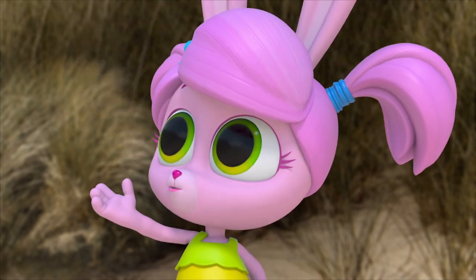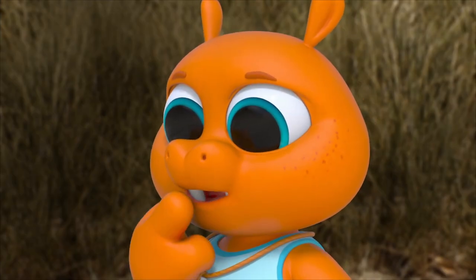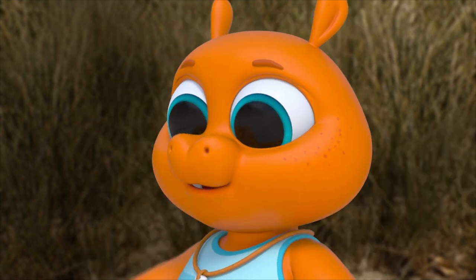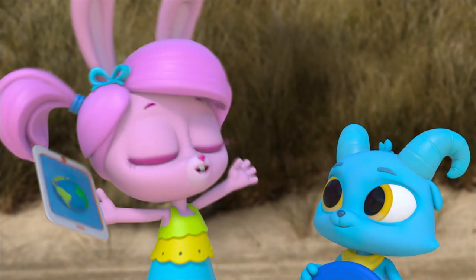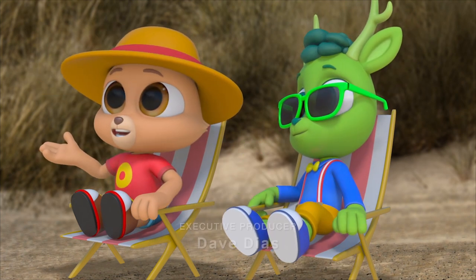I call it the robo-umbrella. It looks like a regular umbrella, but bigger. And it's made of metal, so it's extra strong. It will certainly block the rain. And it totally blocks the sun.